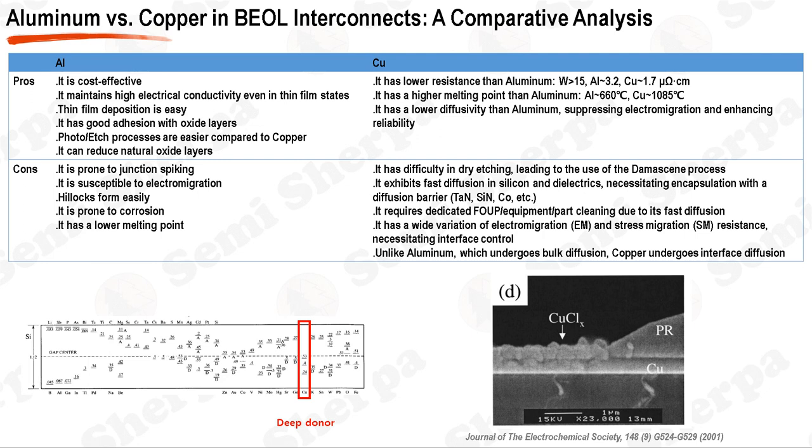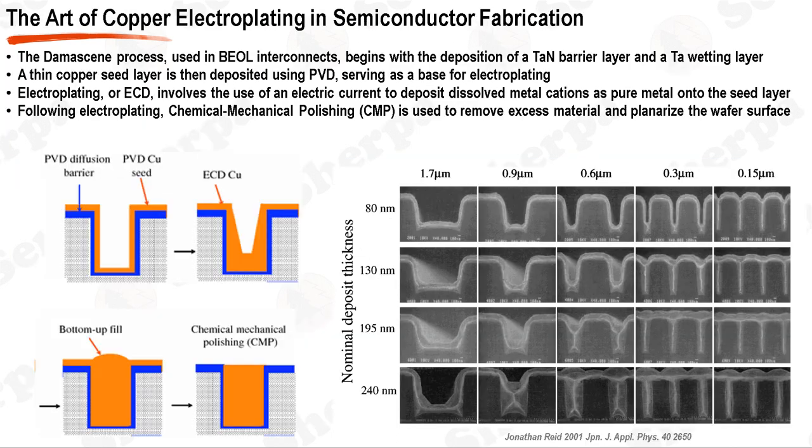On the other hand, copper offers lower resistance than aluminum, which can lead to improved device performance. It also has a higher melting point and lower diffusivity, which can enhance device reliability by suppressing electromigration. Yet, copper also presents challenges. Dry etching of copper is difficult, necessitating the use of the damascene process. Copper also diffuses quickly in silicon and dielectrics, requiring encapsulation with a diffusion barrier such as TaN, SiN, or Co. Copper's poor adhesion to SiO2 often requires a glue layer or surface treatment. In modern devices, the final wiring connecting to the solder bump is often formed with aluminum.